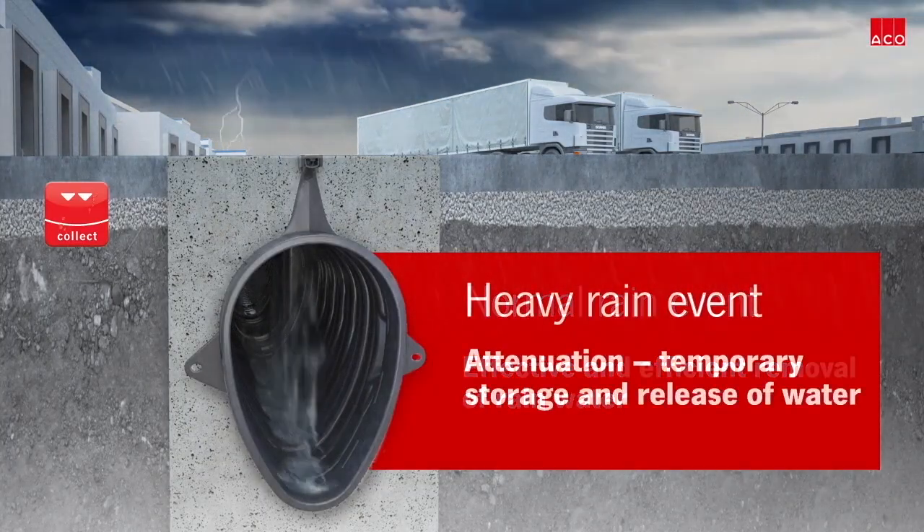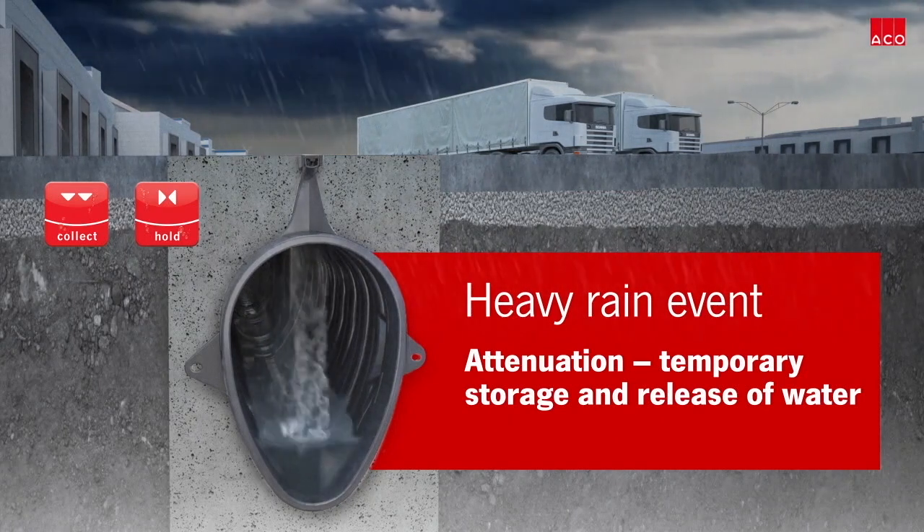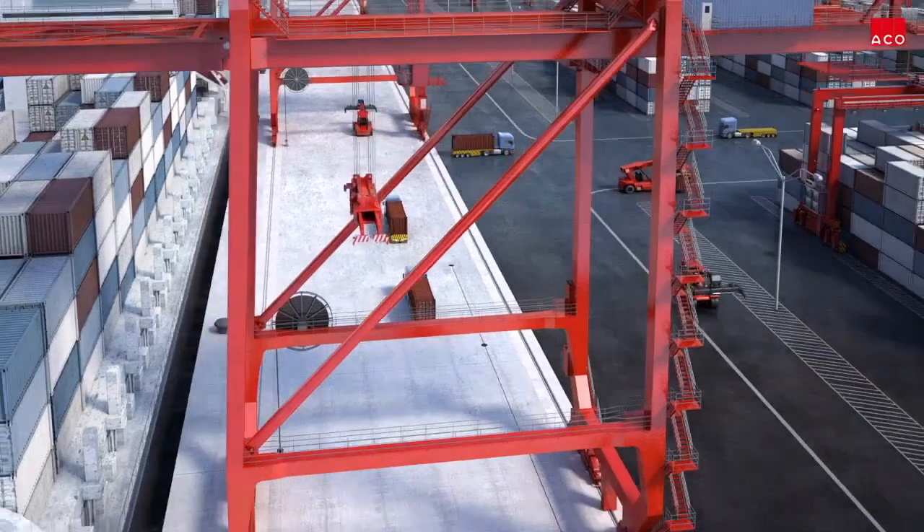In a normal rain event, water is conveyed immediately away. In heavier rain events, Q-MAX allows effective attenuation to eliminate stormwater carryover.